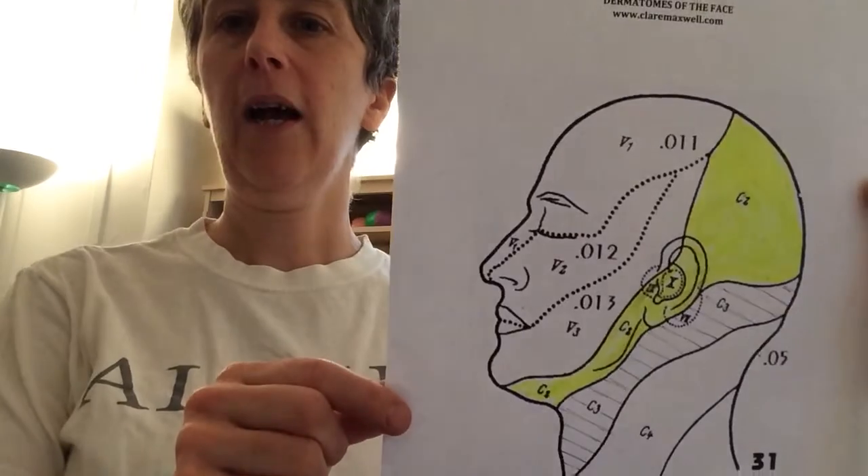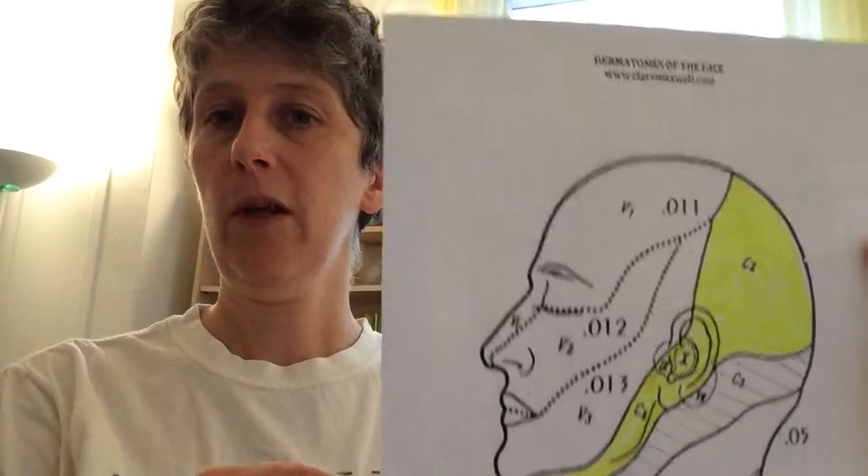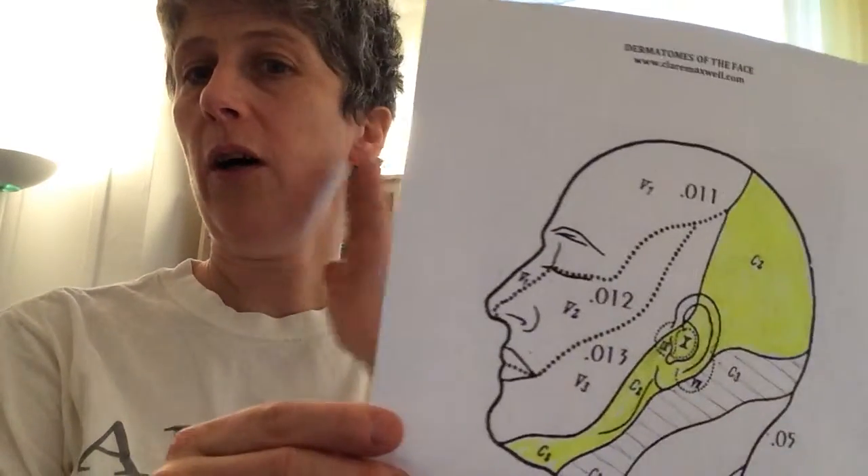The second cervical nerve — I'm going to show you a picture, it's colored in yellow here. It covers the skin under your jaw, the side of your jaw, a little bit of your ear, and all the way up around the back of your head. It makes this beautiful circle all around this part of you that opens to speak, to move, to see, to smell. It's very important that your head be able to open and move on your spine.